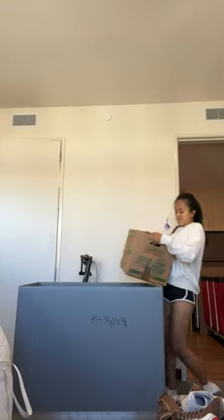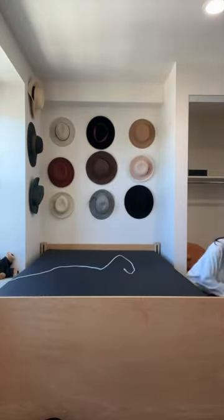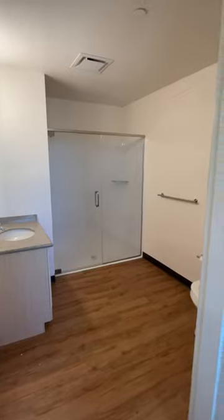Now I'm back in my old room packing all my things up, and I'm saying goodbye to my iconic hat wall for just a few months. Then my friend came over to help me move — here's my empty sophomore year dorm and I'm gonna miss it so much.